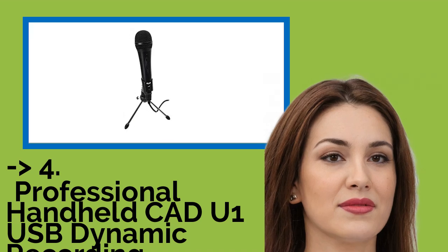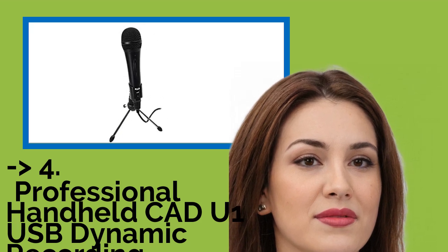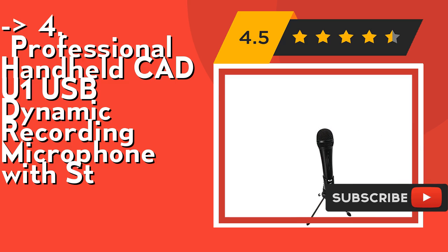According to customers, one should buy the professional handheld CAD U1 USB Dynamic Recording Microphone. Its Cardioid Pickup Pattern isolates the main sound source and minimizes background noise. Its built-in pop filter minimizes P-popping.